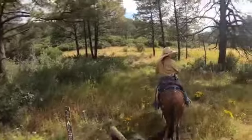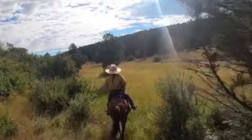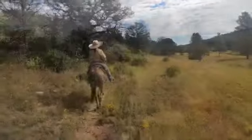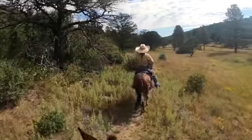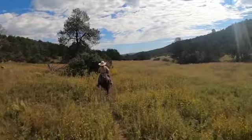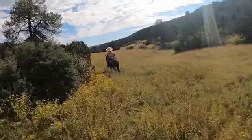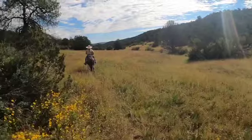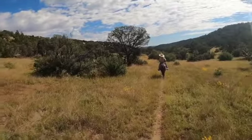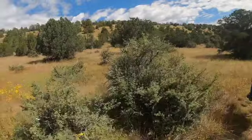Elk Valley Trail — that's like the rockiest part right there. And there's another rub up there.